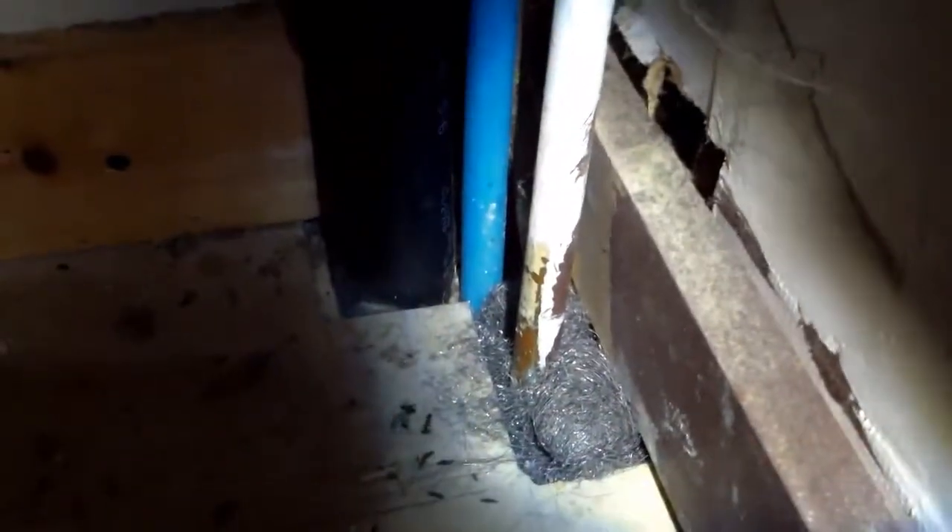I'll also put a bait station in the corner — this is just for show to show you the bait station. Normally I would secure that right to the surface, but just to show you, I'll put a bait station in there.